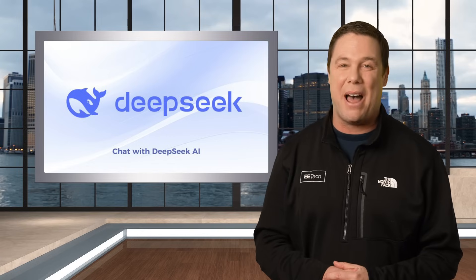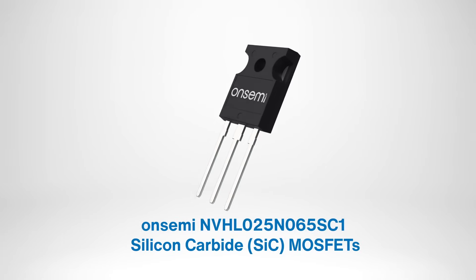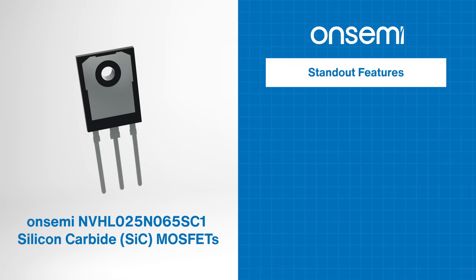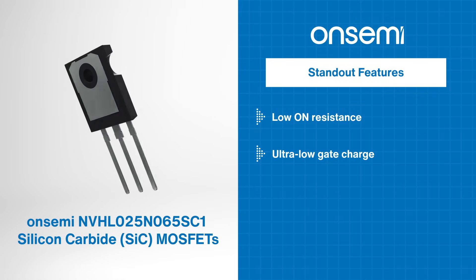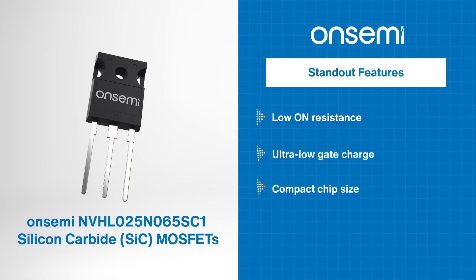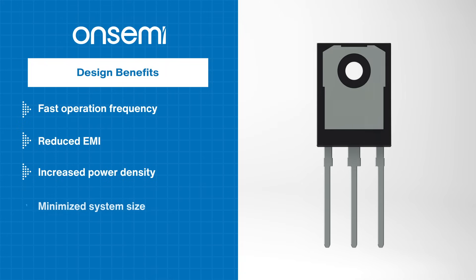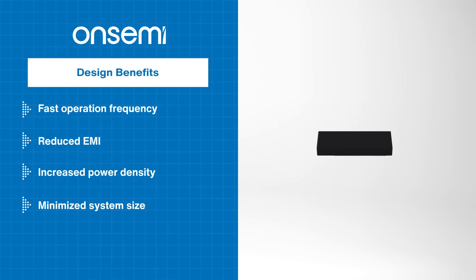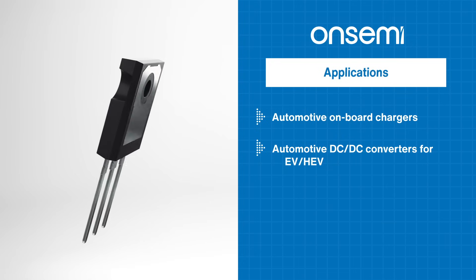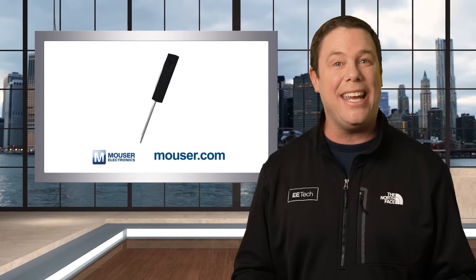This segment is sponsored by Mouser Electronics. The On-Semi silicon carbide MOSFETs are Elite-6 650-volt MOSFETs designed for high-efficiency performance. With standout features like low on-resistance, ultra-low gate charge, and compact chip size, these MOSFETs deliver superior switching performance and reliability over their silicon alternatives. Benefits include fast operating frequency, reduced EMI, increased power density, and minimized system size. AEC-Q101 qualified and RoHS compliant, the On-Semi SiC MOSFETs are ideal for automotive onboard chargers, DC-to-DC converters, and EV/HEV applications. To learn more, head over to Mouser.com today or click the link in the description below.